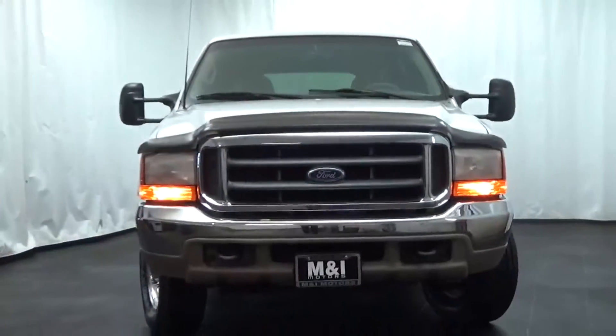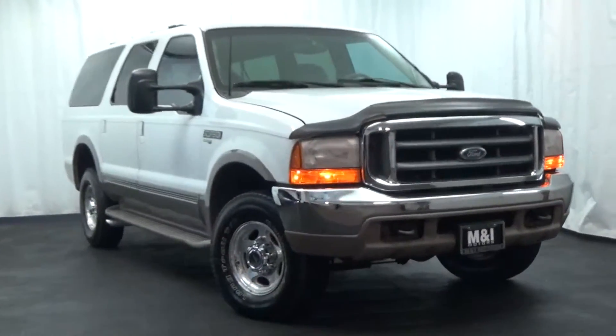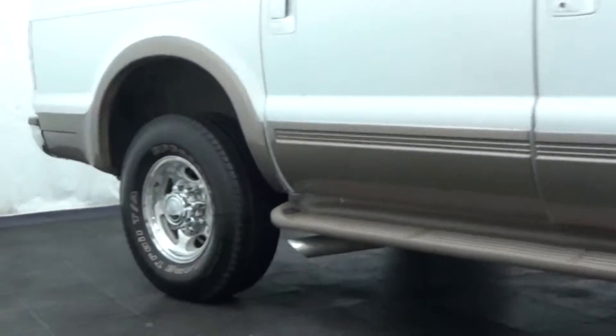M&I Motors is thrilled to show you this 2000 Ford Excursion Limited Edition with 4-wheel drive and 7.3-liter turbo diesel engine. Oxford white over medium parchment leather interior.